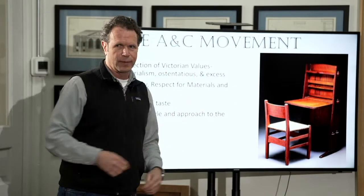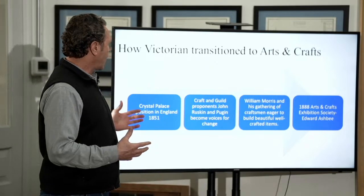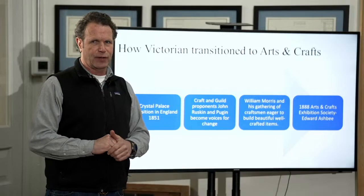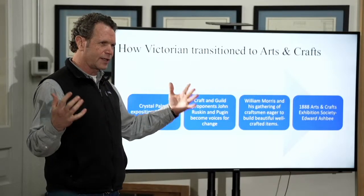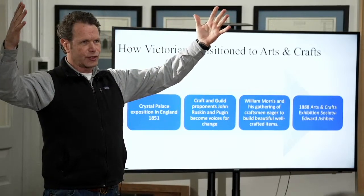There is a new approach to the home. As cities grow, people begin to look at the house and how they live in the house much differently than they did when they were on the farm. How we got here goes all the way back to the Crystal Palace exhibition in England in 1851.